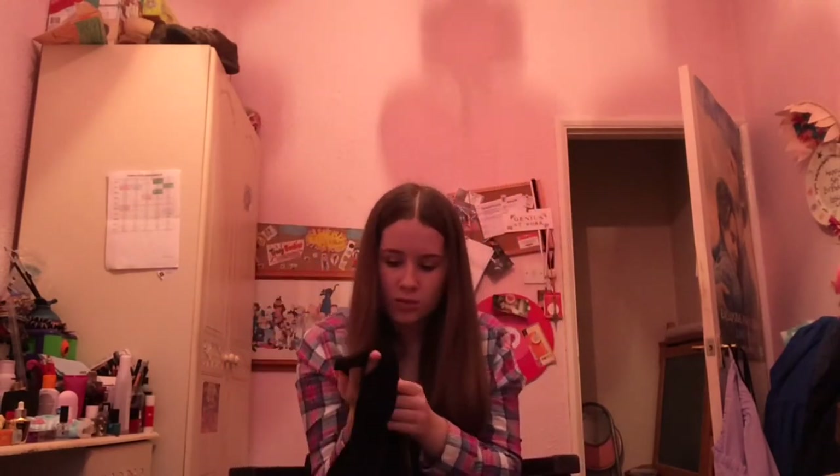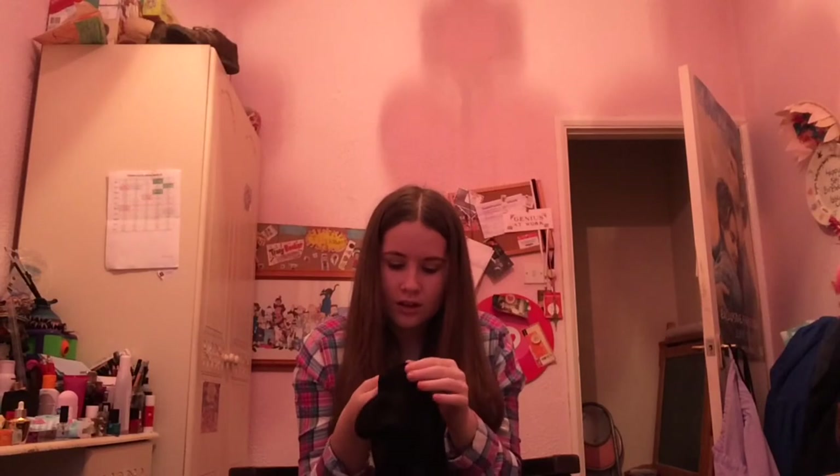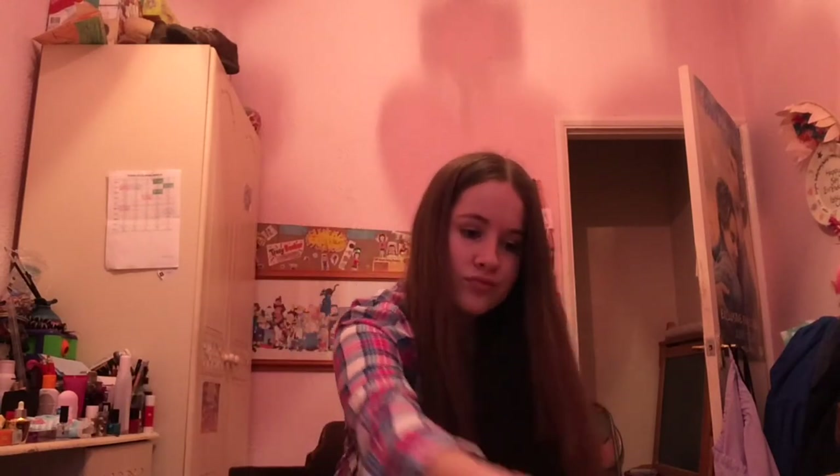My next thing is these Henry Holland tartan leggings. You might not be able to see the tartan pattern clearly, but it's normal legging material with velvet coming through in the tartan pattern, which makes them really thick and soft. I really like that and they go with a lot of things, so I was very happy with them.